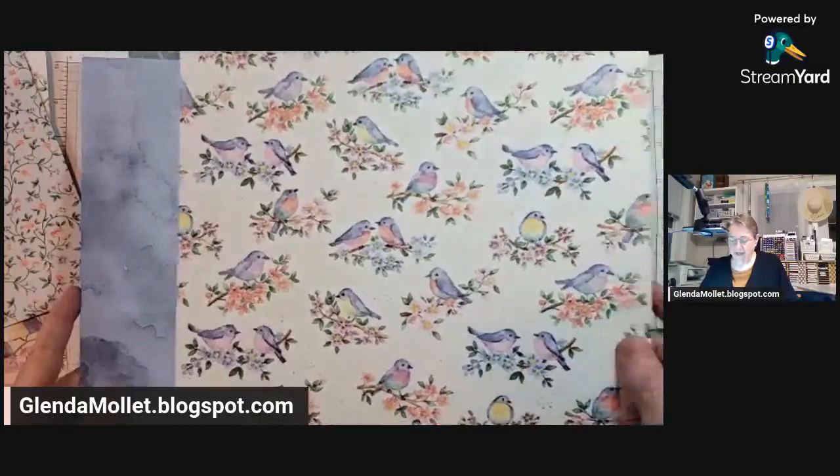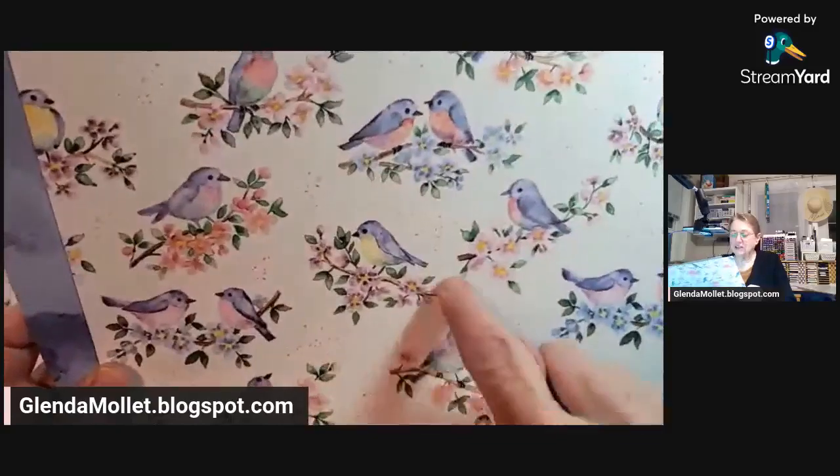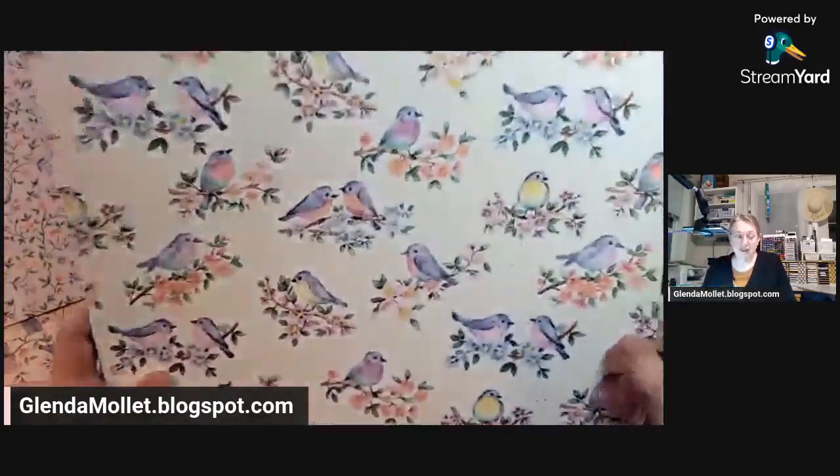Is that not amazing? And all you need to do to make a card is to get a circle and die cut that out in a circle, and you're good to go. You don't have to fussy cut.